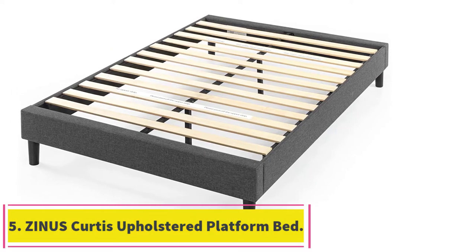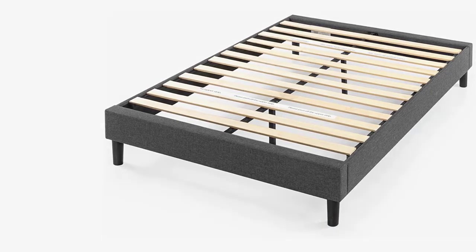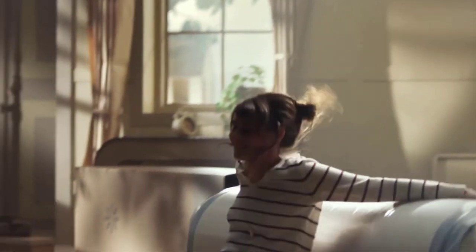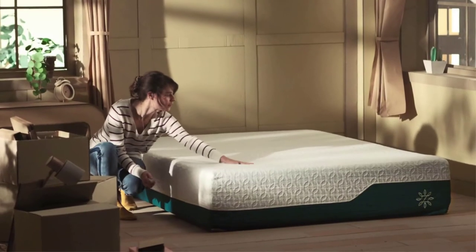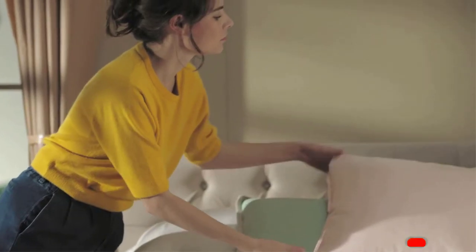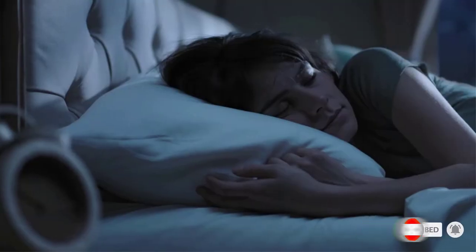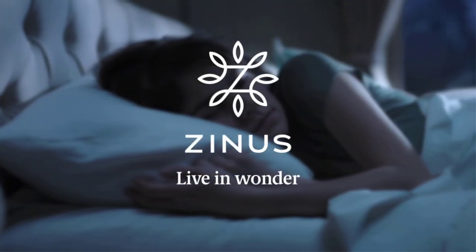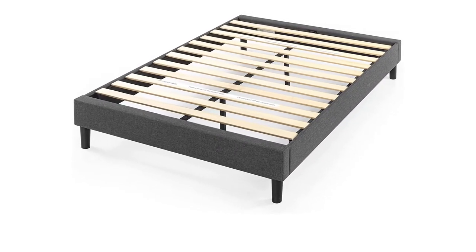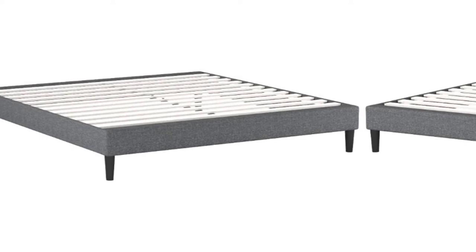At number 5: Zynos Curtis Upholstered Platform Bed Frame and Mattress Foundation. Another upholstered bed frame by Zynos worth checking out because of how simple it looks and the variety of options. It comes in three different sizes, all of which can support up to 700 pounds. The upholstery comes in three colors — gray, light gray, and navy blue. The frame is made from alloy steel with foam upholstery inside. Wooden slats are installed so no box springs are needed; for small sizes the slats are spread 2.6 inches apart, and for bigger sizes, 3.0 inches apart.